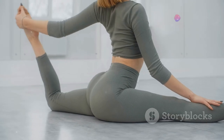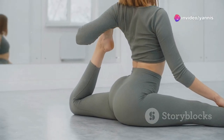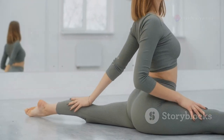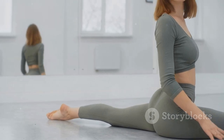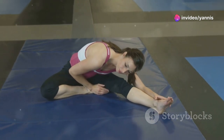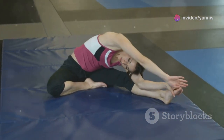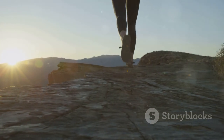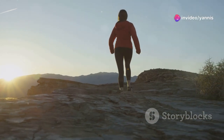Next, let's stretch the lower back and hips. Sit comfortably with your legs extended straight in front of you, keeping your back straight. Make sure you're seated on a mat or comfortable surface to avoid strain. If it's difficult, you can slightly bend your knees or sit on a cushion. Inhale deeply, and as you exhale, gently reach for your toes, folding forward from your hips.